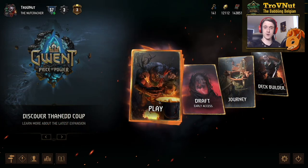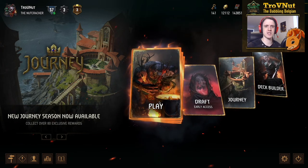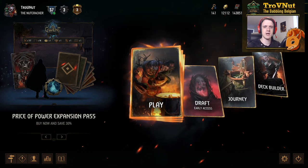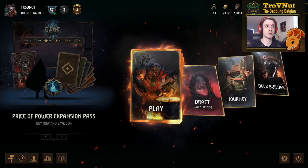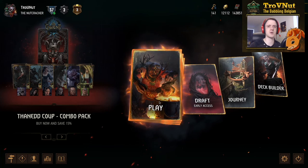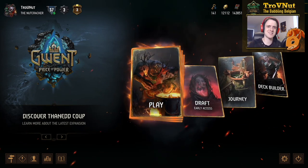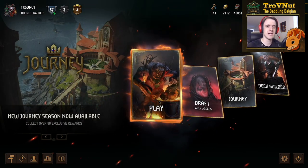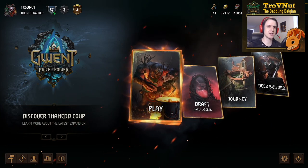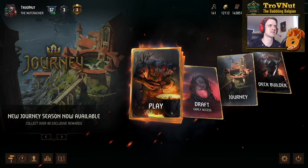That's it for this episode of Gwentage — we went through every single card of the Tenet Coup part of the Price of Power expansion, all 26 new cards reviewed. Now that's only the start of the conversation, because I'm really curious about your opinions on these cards. There are a lot of controversial abilities here. Are certain cards really overpowered? Is Karantir really the problem with Bloody Mistress, or is the Bloody Mistress card itself the problem? Let me know in the comments below.